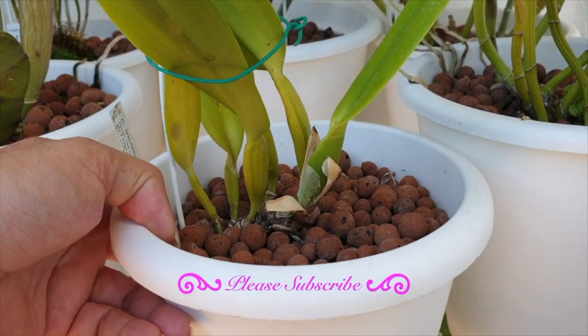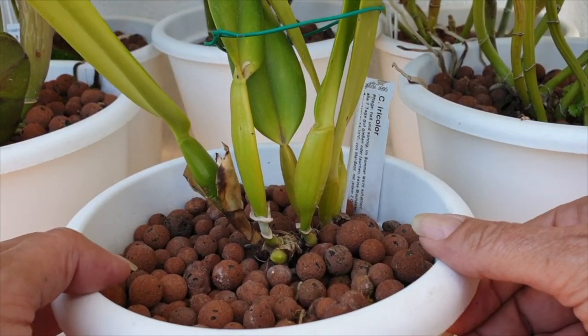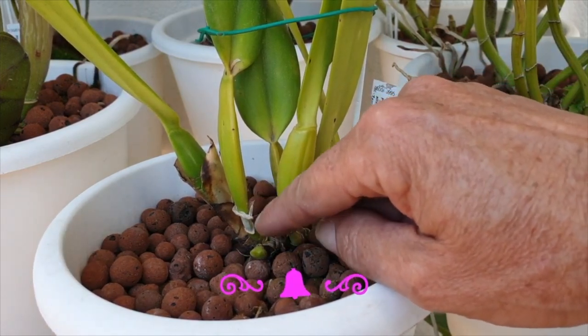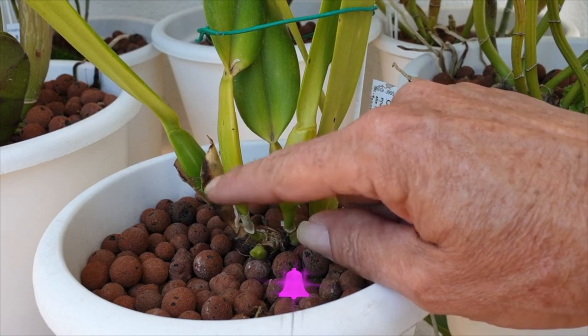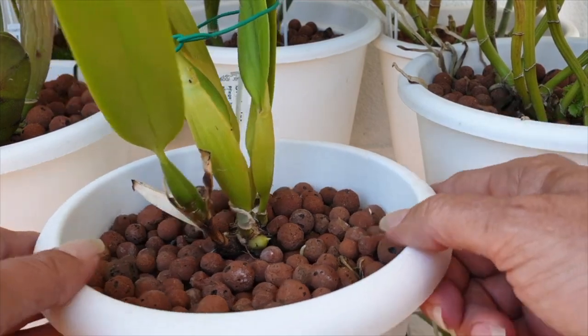Humidity plays a huge factor when it comes to these hard sheaths that we peel off in our cultivation. Out in nature, with all the humidity around them, those sheaths aren't that hard — they deteriorate and degrade much, much faster as well. Also, when it comes to the pest issue out in nature, I consider our orchids to be tender grown.